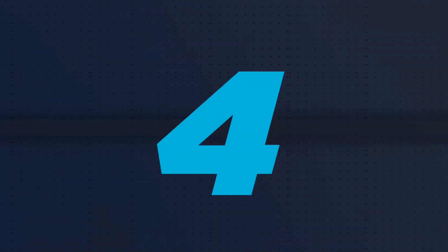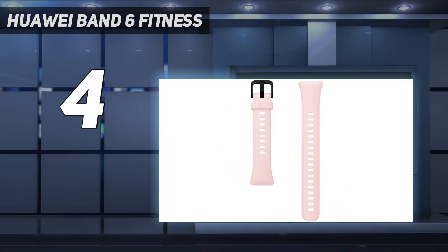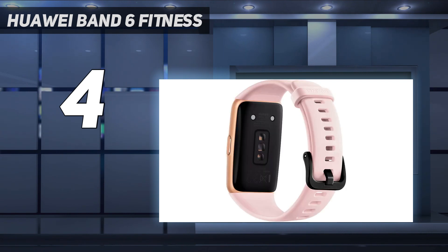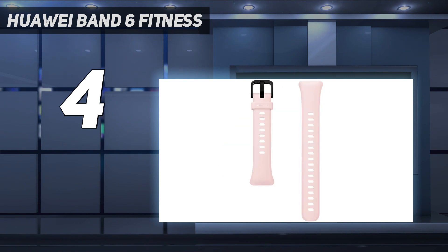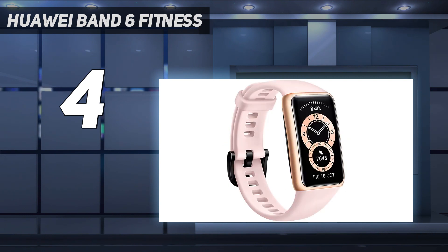Coming in at number 4: the Huawei Band 6 Fitness. If you're looking for an affordable watch with the features of a more expensive device, the Huawei Band 6 can step up to the plate. This fitness band combines health tracking with convenient navigational abilities, which can be a rare feature for a budget fitness device to have. This sleek, simple watch has an easy-to-use, reliable interface and high-tech metrics for monitoring your fitness. Its GPS system alone sets it apart from other watches, as it is rather unusual to find a device as inexpensive as this one with its own internal GPS.